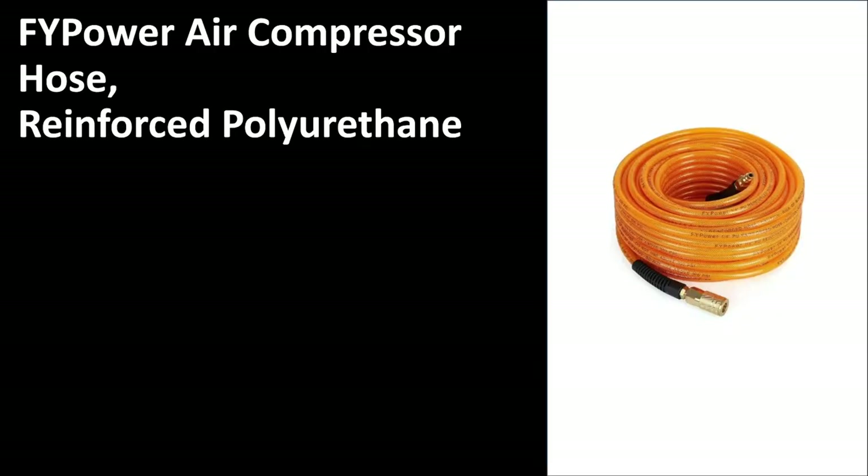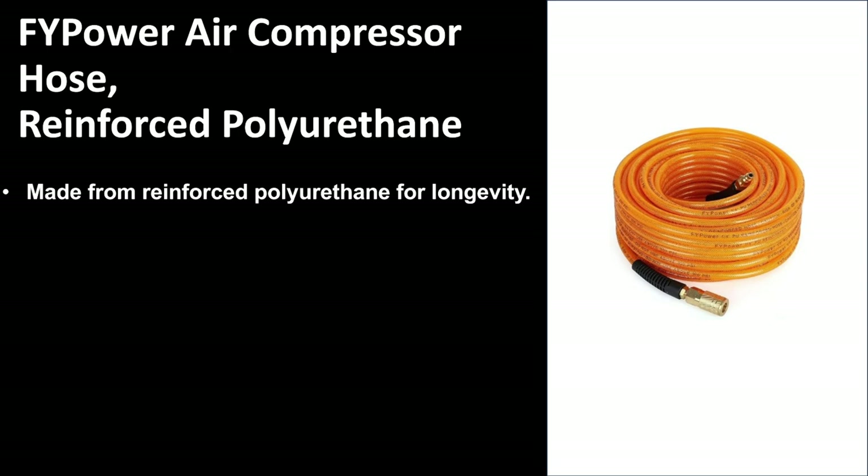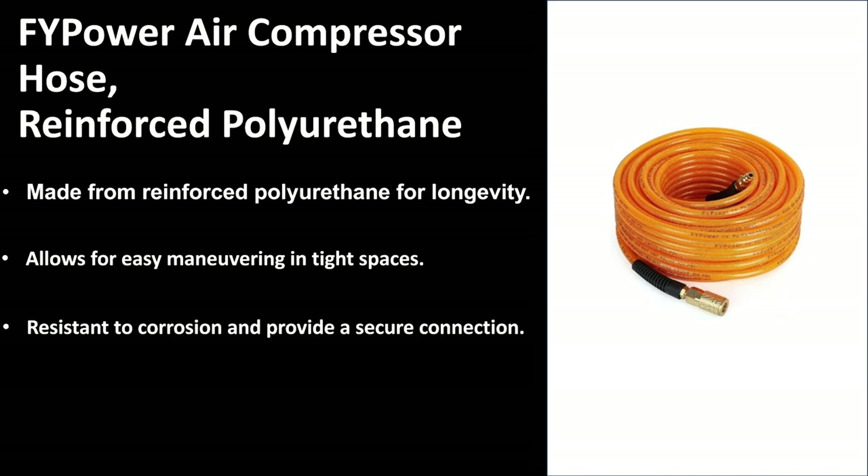Looking now at number two, the FY Power air compressor hose with the reinforced polyurethane. As you can see, it's got a great design and it will last you very, very long. It is a heavy duty compressor hose that allows for easy maneuverability in tight spaces. It is also resistant to corrosion and provides a secure connection. The connectors on each end are made of brass, which means you'll be avoiding the possibility of corrosion and your fittings won't need to be replaced in the future. It is suitable for various air compressor applications and the fittings are universal, so it will fit any air compressor or other pneumatic tools you need to plug it into.